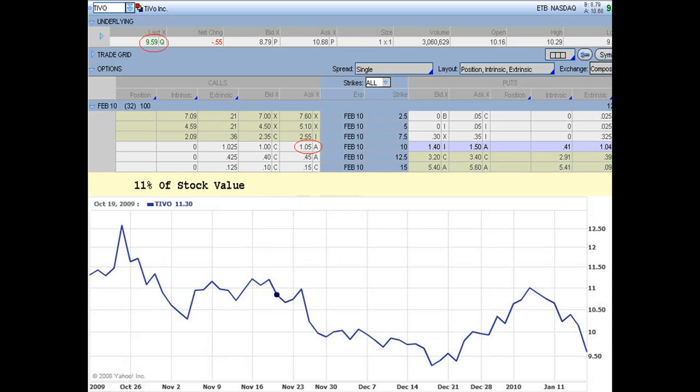Here's something interesting. When we're looking at the stock, it was trading at $9.59. We're looking at the 10-strike call right here. The 10-strike calls closed at $1.05. What is that $1.05? If we sell that 10-strike call for $1.05 on a stock that's trading for $9.59, that equates to 11% of the stock value — that call is trading for about 11% of the value of the actual stock.